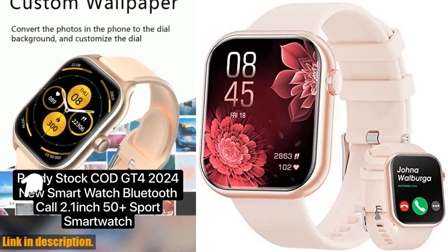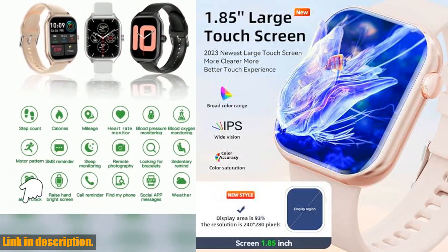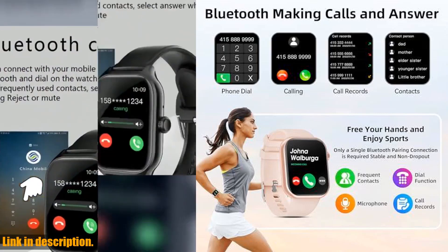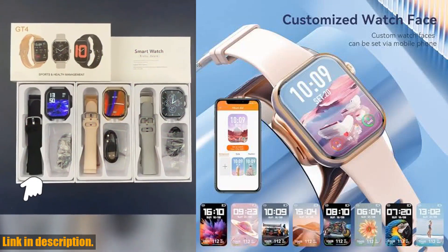Hey everyone, welcome back to our channel. Today we're taking a closer look at the 2024 newest 1.85-inch smartwatch. This sleek and stylish fitness tracker is perfect for both men and women, with a 1.85-inch full-touch color screen and the ability to customize the dial to match your unique style.